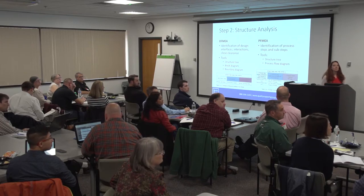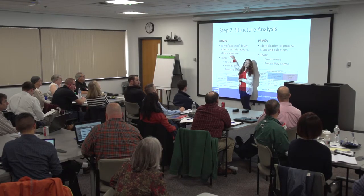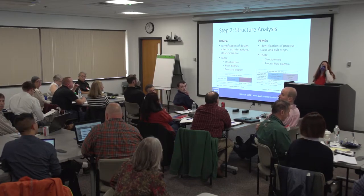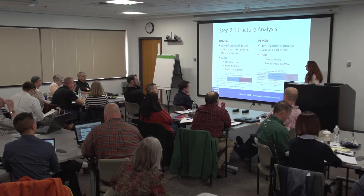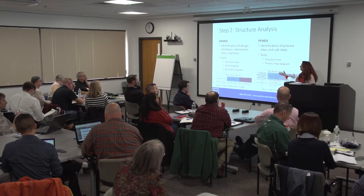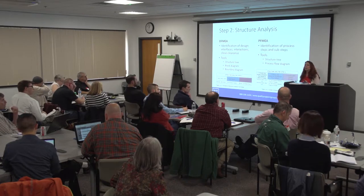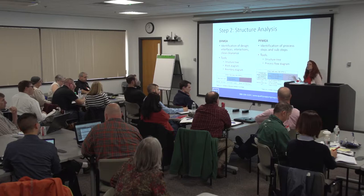A question about 'close clearances' — that means tight tolerances, not completed design. Another question: in past work in the medical industry, we've done what's called a user FMEA or application FMEA — is that part of this approach? The design FMEA is always done from the perspective of the end user and application effect. In the process FMEA, we look at internal effects, customer effects, and end user effects. So that concept is integrated into this approach.